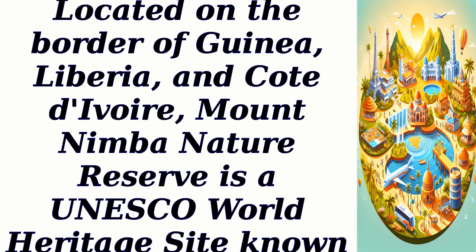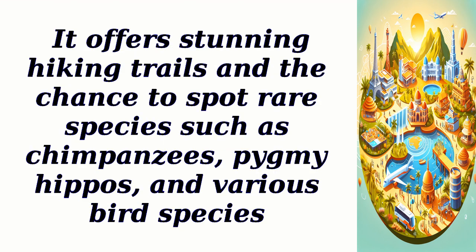Mount Nimba Nature Reserve, located on the border of Guinea, Liberia, and Côte d'Ivoire, is a UNESCO World Heritage Site known for its exceptional biodiversity. It offers stunning hiking trails and the chance to spot rare species such as chimpanzees, pygmy hippos, and various bird species.